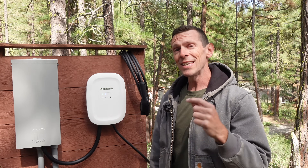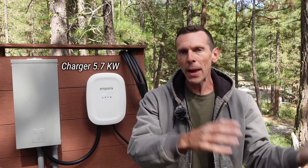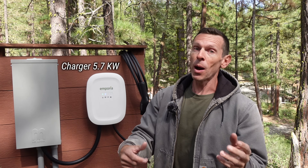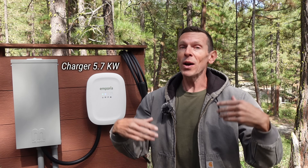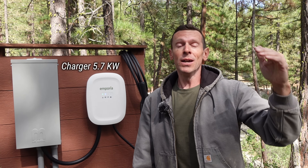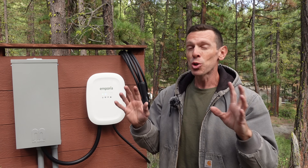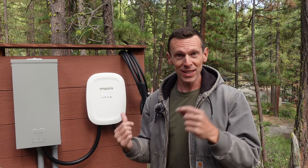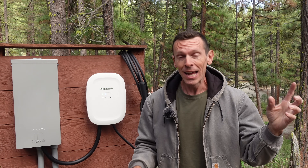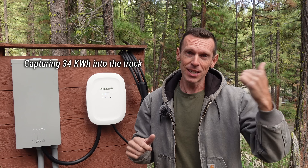I've got my charger set to output at 5.7 kilowatts, which is the sweet spot for our capacity, for our breakers, for my wire thickness. If you have twice the capacity and twice the wire thickness, you can go all the way up to 11.4 kilowatts with this charger. So that's still kind of a trickle charge. But if I set this thing for six hours and the sun is shining, I'm going to be able to capture 34 kilowatt hours into my truck.